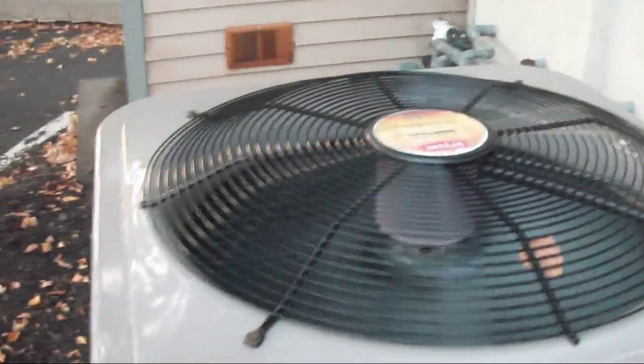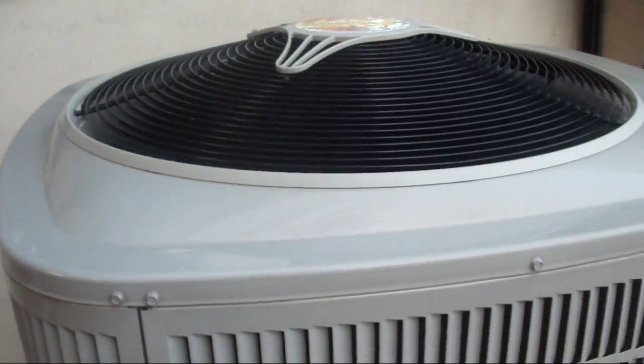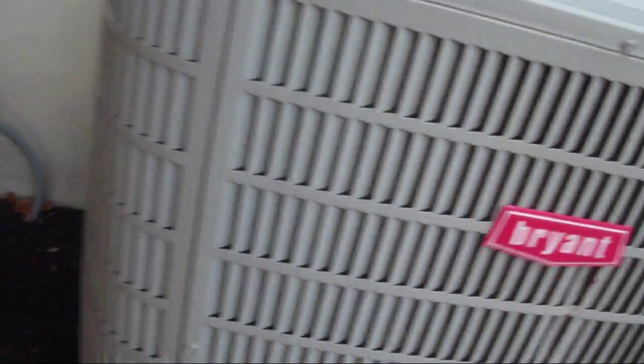With it not running, it shows you just how quiet these two Bryant units are. This one is a heat pump and this one is a straight cool.